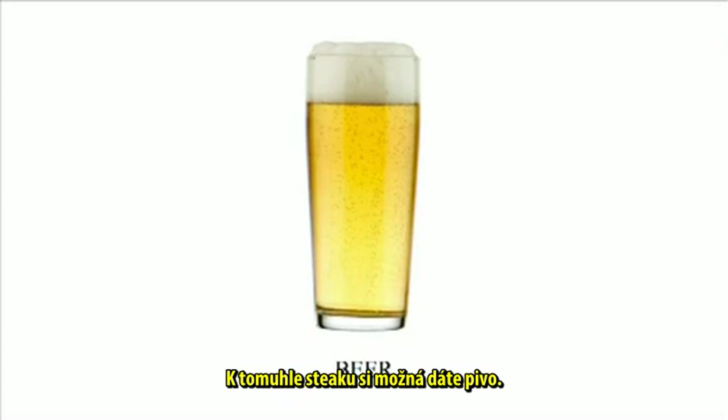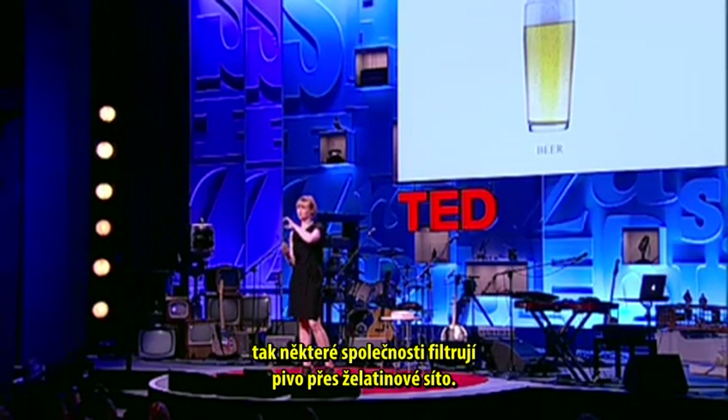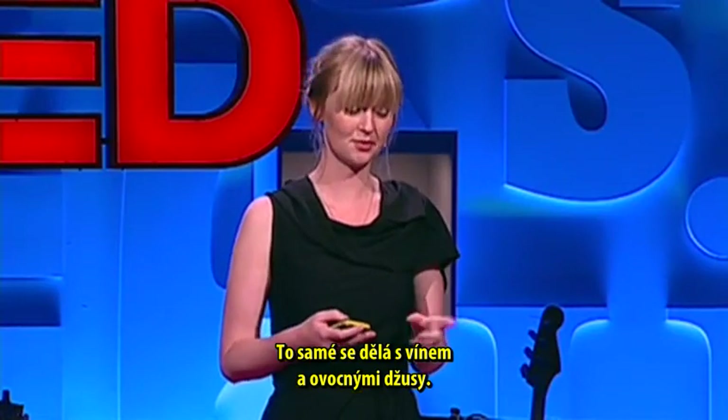With the steak, you might drink a beer. In the brewing process, there are lots of cloudy elements in the beer, and to get rid of them, some companies pour the beer through a sort of gelatin sieve. This also goes for wine as well as fruit juice.